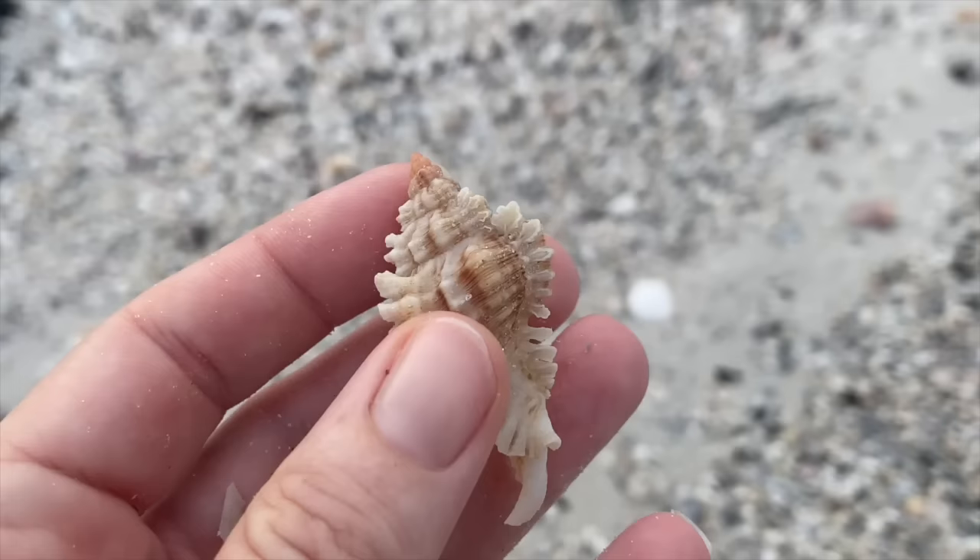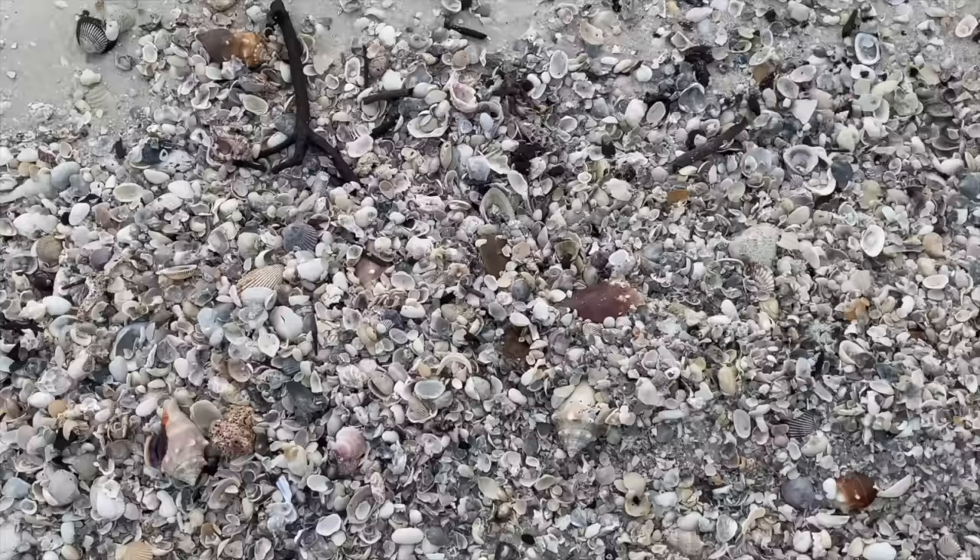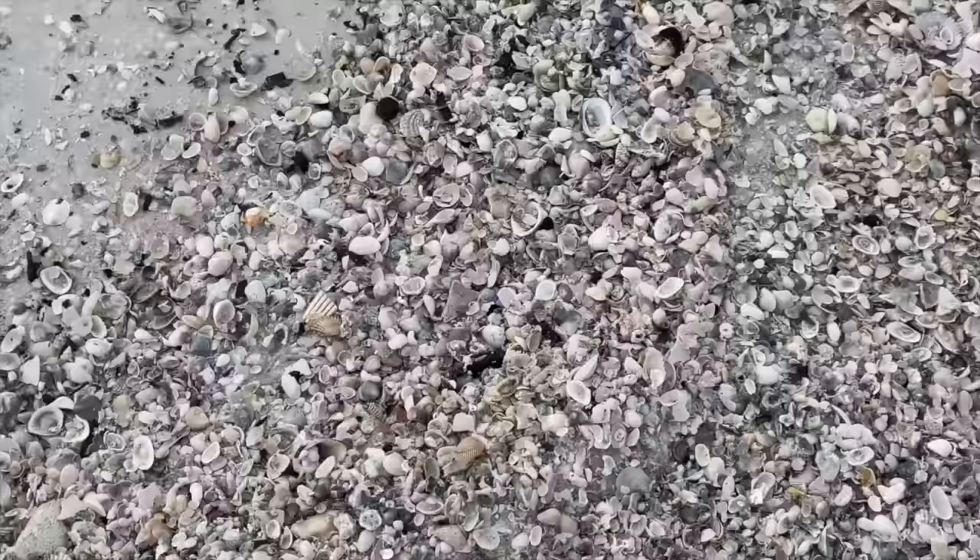I'll go ahead and tell you we're not going to look at too many ugly shells. I had to cut about 20 minutes out of this video to keep it down to 32 minutes. So all the things we see are going to be the good stuff. I do let the camera run for a minute later on and I'll tell you about that later in the video.